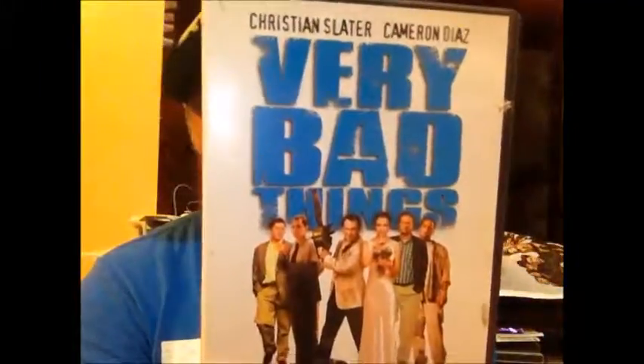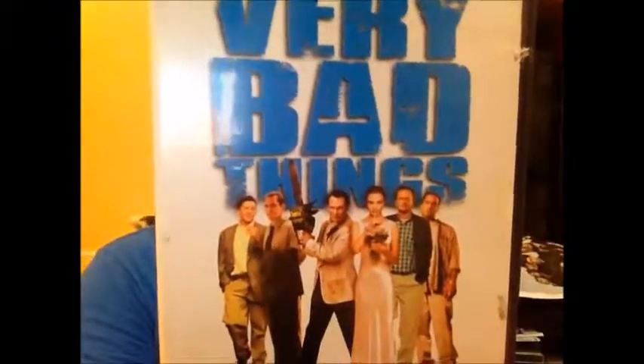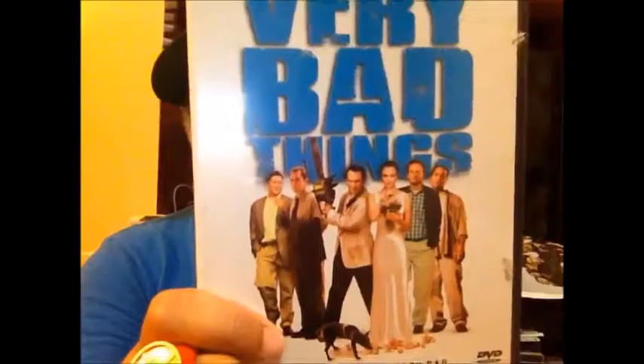I picked up Very Bad Things — it's like The Hangover but worse and darker, with some really dark comedy moments. It came out in the 90s, and the 90s had this mean-spirited tone the 80s didn't have. But it's a pretty good movie. If you like The Hangover, watch this — it's basically the worst things that can happen at a bachelor party.